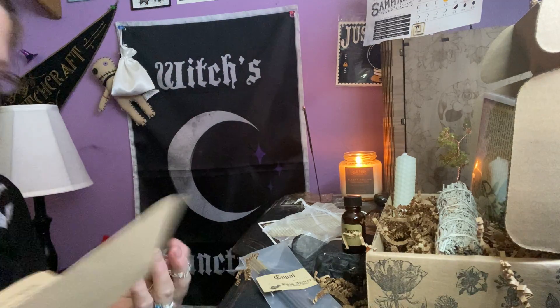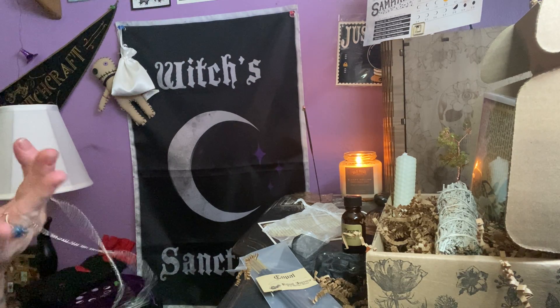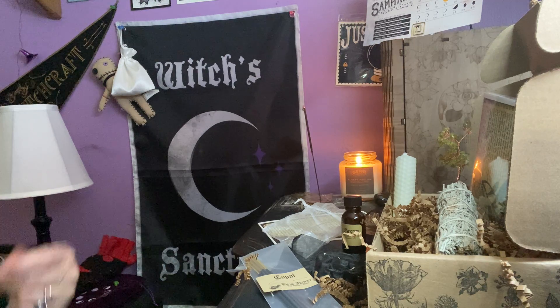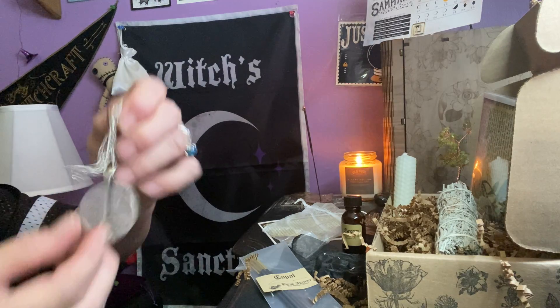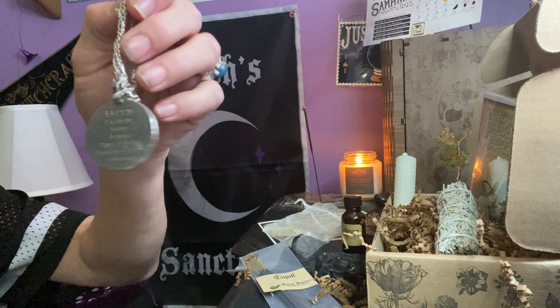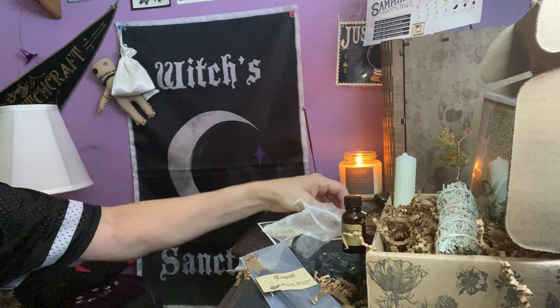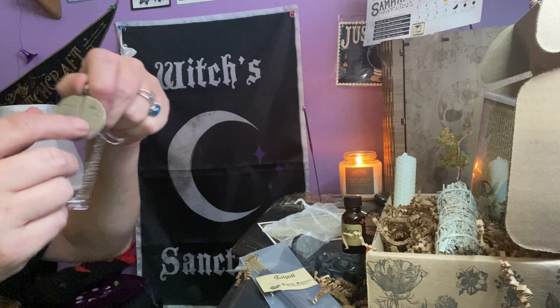Christopher Penczak — I believe he's from New Jersey, or maybe New Hampshire, Massachusetts — I'm not sure, but he's definitely local on the East Coast. He does a lot of books and a lot of these pendants for this company.